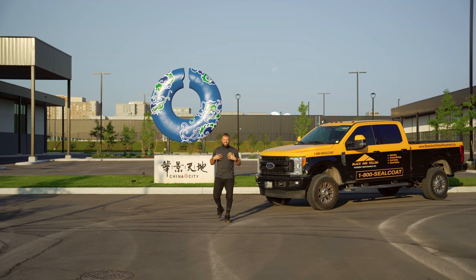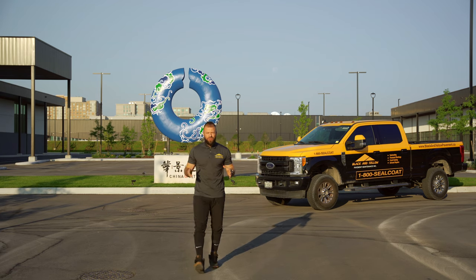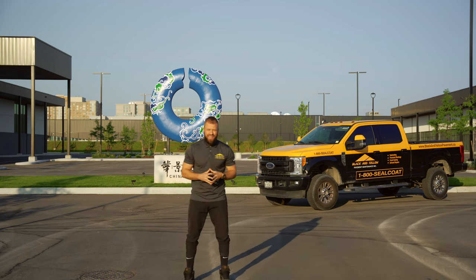What's up Toronto, my name is Alex and I'm with Black and Yellow Pavement. We're out here today at China City and we're about to do the first ever application of the Cool Seal product from GuardTop ever done in Canada. This is a part of Toronto's new green initiative and the Cool Seal is actually supposed to keep the pavements up to 30 degrees Fahrenheit cooler than your regular pavements. We're going to be doing two coats of the Cool Seal on this parking lot.